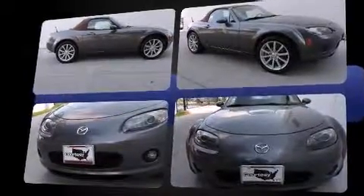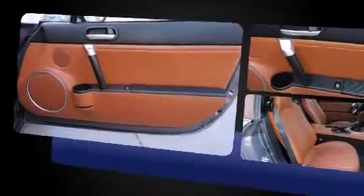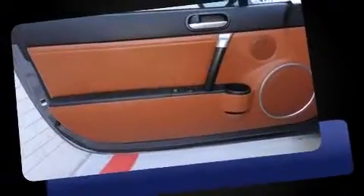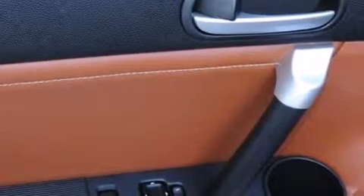Under the hood you'll find a four-cylinder engine with more than 150 horsepower, providing a spirited yet composed ride and drive. Mazda infused the interior with top-shelf amenities such as leather upholstery, a tachometer, front fog lights, and air conditioning.